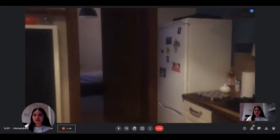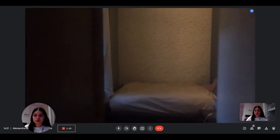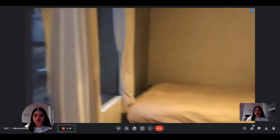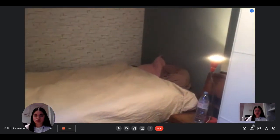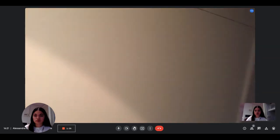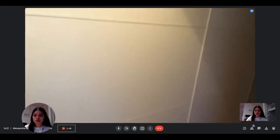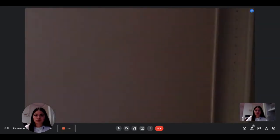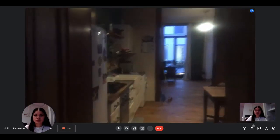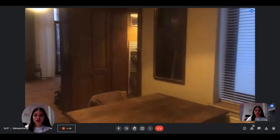And from there we have the bedroom. So another window, bed and big cupboard. And that's it. And this is the view from the bedroom. Perfect. Thanks a lot.